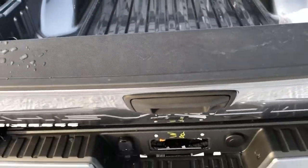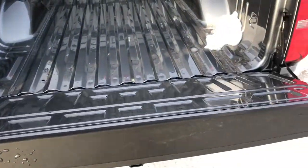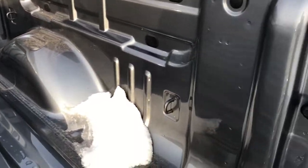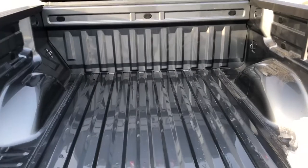Opening the rear of the vehicle, we can see that we have an easy-lift-and-lower tailgate. We have our black-finished bed liner, and we have our tie-downs on either side, as well as in-bed lighting.